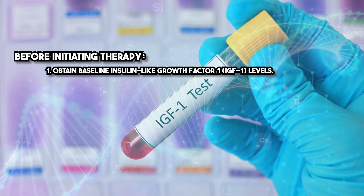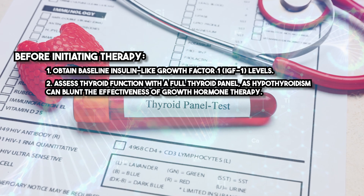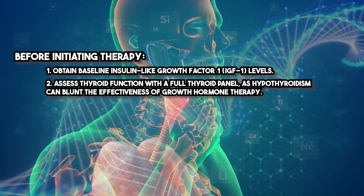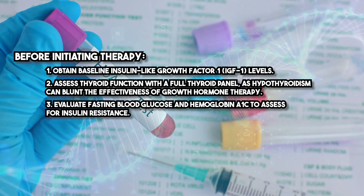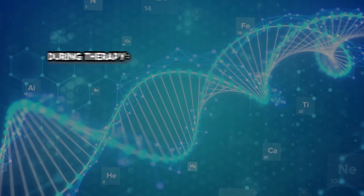Before initiating therapy, obtain baseline insulin-like growth factor 1 (IGF-1) levels. Assess thyroid function with a full thyroid panel, as hypothyroidism can blunt the effectiveness of growth hormone therapy. Evaluate fasting blood glucose and hemoglobin A1c to assess for insulin resistance. Conduct a comprehensive metabolic panel and lipid profile.